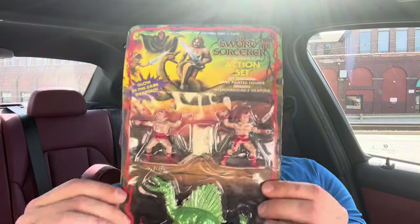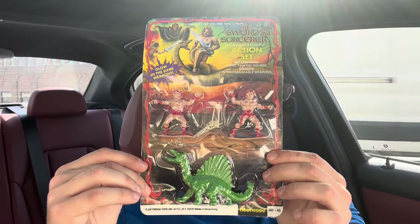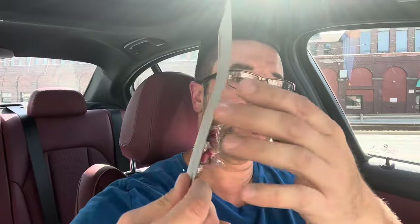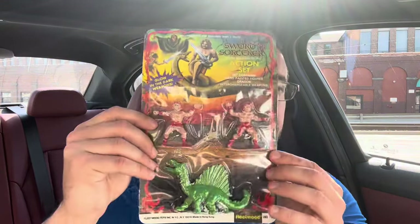First up, this is my second Sword and Sorcerer piece. I found this in the display case right off to the left when you walk in. The first ever Sword and Sorcerer piece I picked up was at Toys for the Ages just a couple months ago — shout out to Andy Cook. Had to pick this up — 25 bucks.